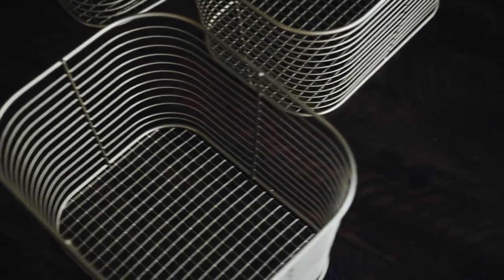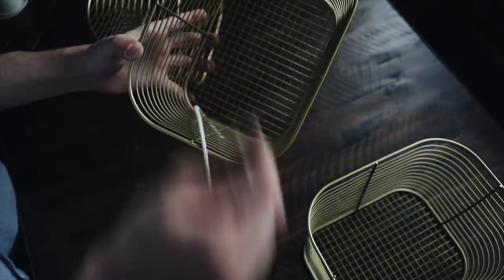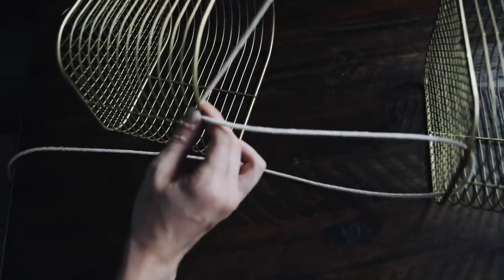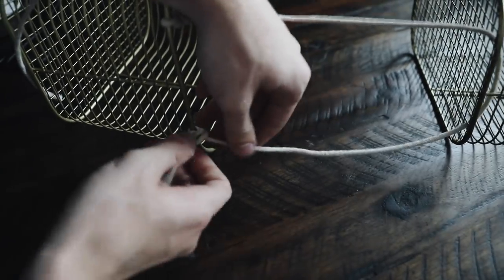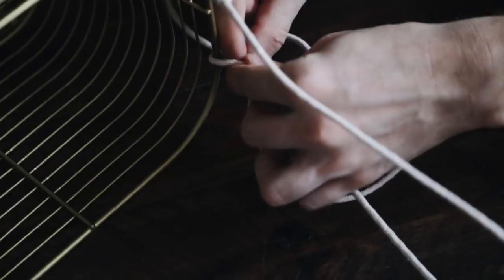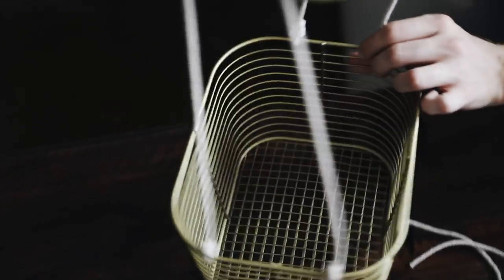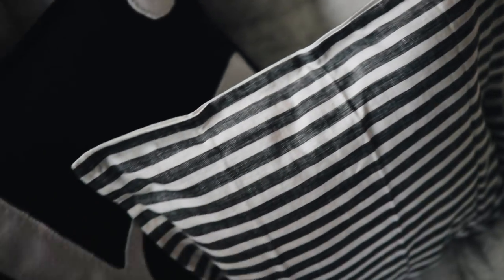I took some heavyweight macrame cord from Michael's and cut four equal sections. I strung it through the bottom mesh of the basket, which then ties onto the basket right underneath it. As you can see, I'm going through the next basket, tying it around it, and looping it — just tying a couple of knots so it's nice and secure. I did the same thing on the opposite side, sliding the strings through the wire mesh and tying it tightly toward the base of the next basket. Do this to all three, then hang the top one on your wall and you have a hanging wall basket.